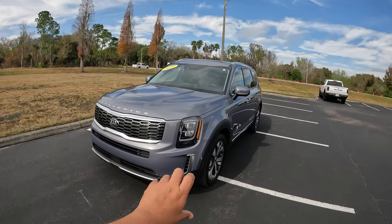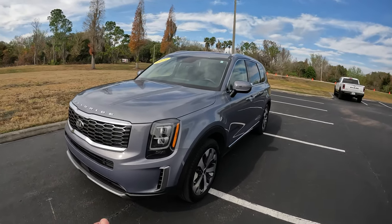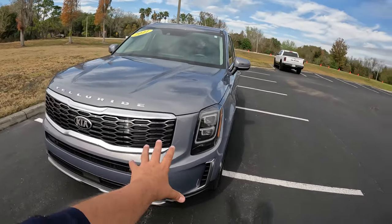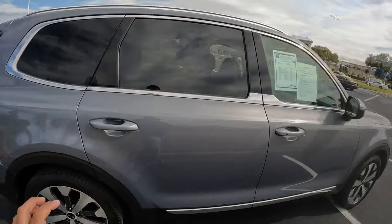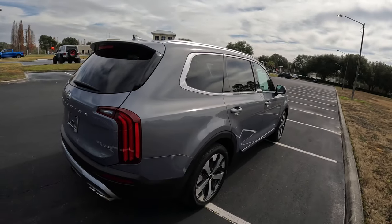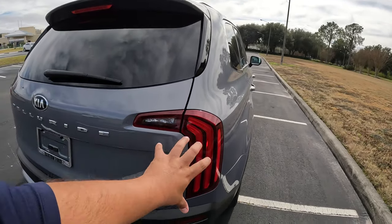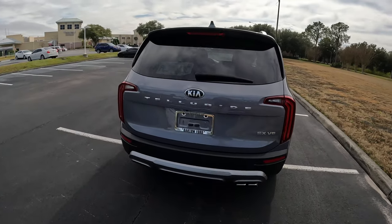This model here is a front-wheel drive model — not the all-wheel drive, which you can get for about $2,000 as an option. Up front we've got projector LED headlights, basically standard for 2021. For 2021 they also came out with the Nightfall package, which darkens the whole thing out with the wheels and everything. These are kind of distinct LED lights that go down — very distinct from any other SUV. You definitely know this is a Telluride from those lights.